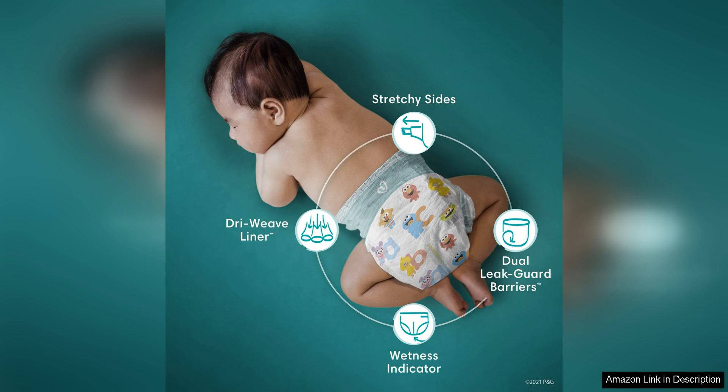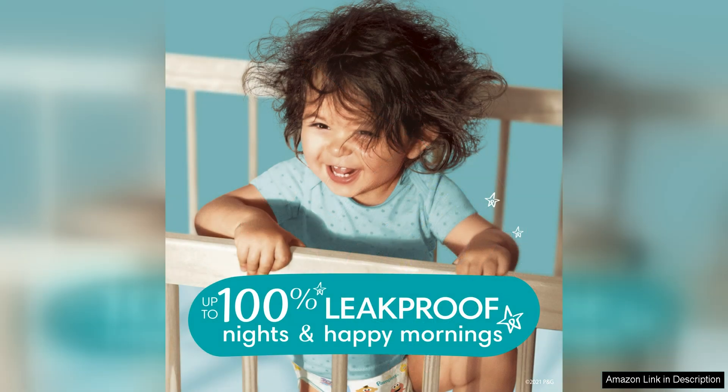Another great thing about Pampers Baby Dry Diapers is their wetness indicator. The yellow line on the front of the diaper turns blue when wet, making it easy to tell when it's time for a diaper change. This feature is especially helpful for new parents who may not be as familiar with their baby's diaper changing schedule.